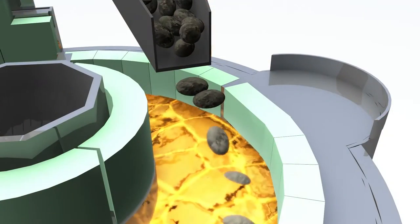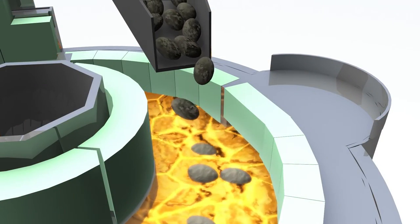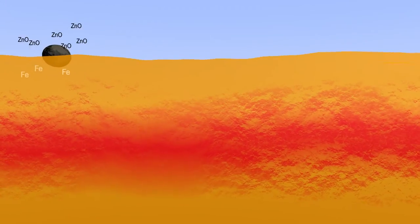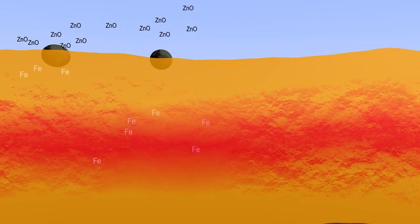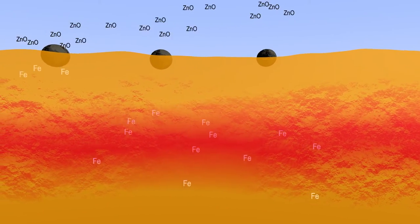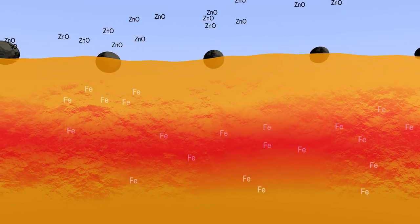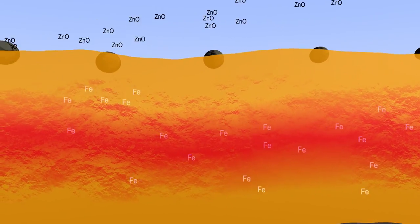The briquette is dragged on the surface of the molten metal, and at the same time its reduction begins. The iron contained in the briquette is added to the molten metal bath, creating an overflow which allows liquid iron collection and separation by siphoning of the inert slag.